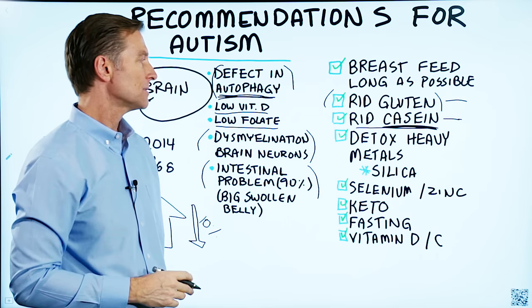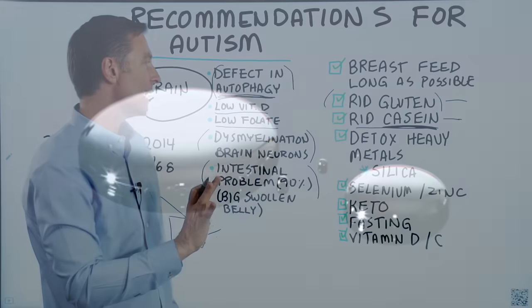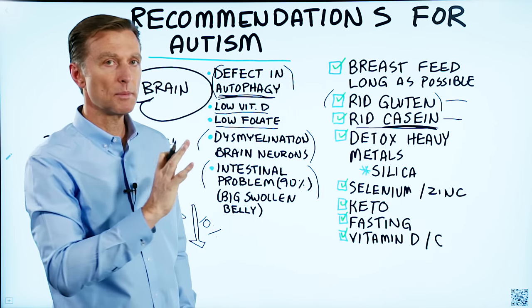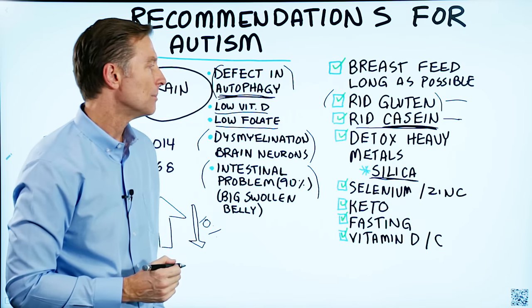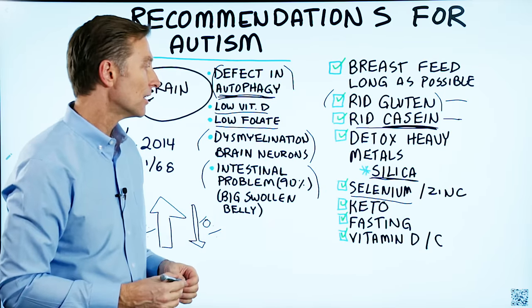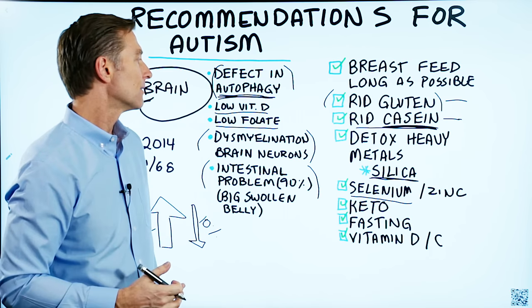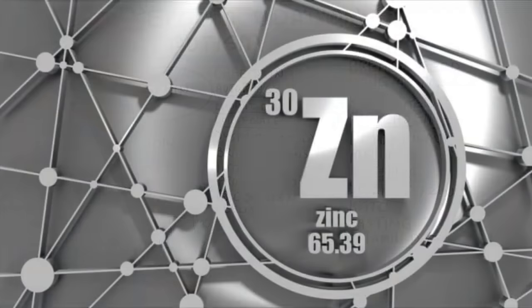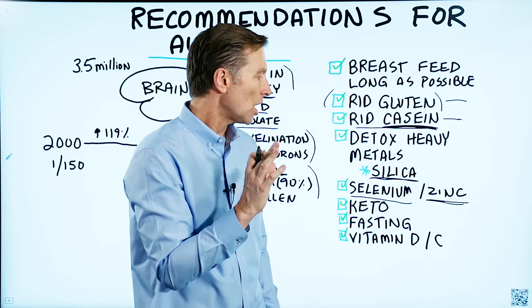Next, you want to do some type of detox for heavy metals, specifically mercury. Mainly, the remedy I would recommend is silica — it's a really good natural remedy to counter that. Selenium is also essential; selenium will bind to a certain protein and act as a very powerful antioxidant, helping to lower the negative effects from heavy metals, especially mercury. Zinc is also essential for certain parts of the brain to function, especially those involved with autistic behavior.